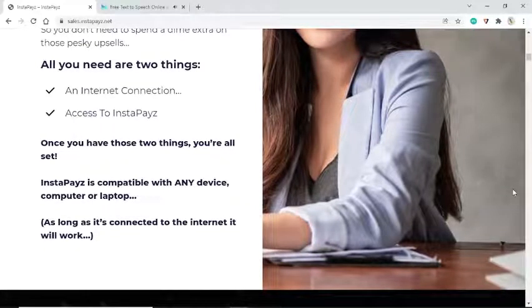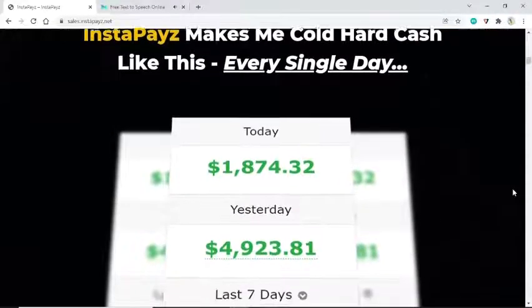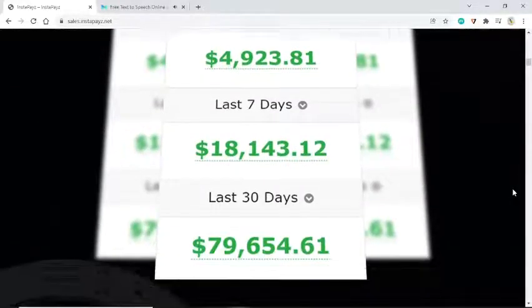All you need are two things: an internet connection and access to InstaPays. Once you have those two things, you're all set. InstaPays is compatible with any device — computer or laptop — and makes cold hard cash every single day.